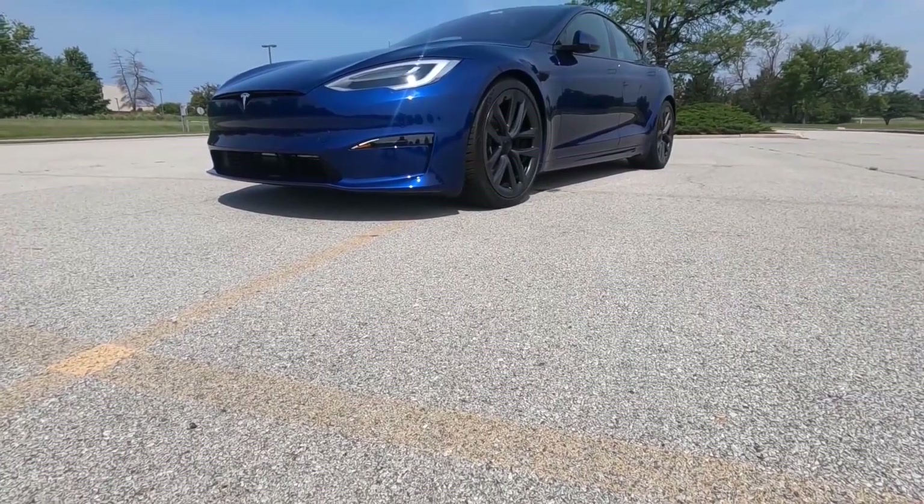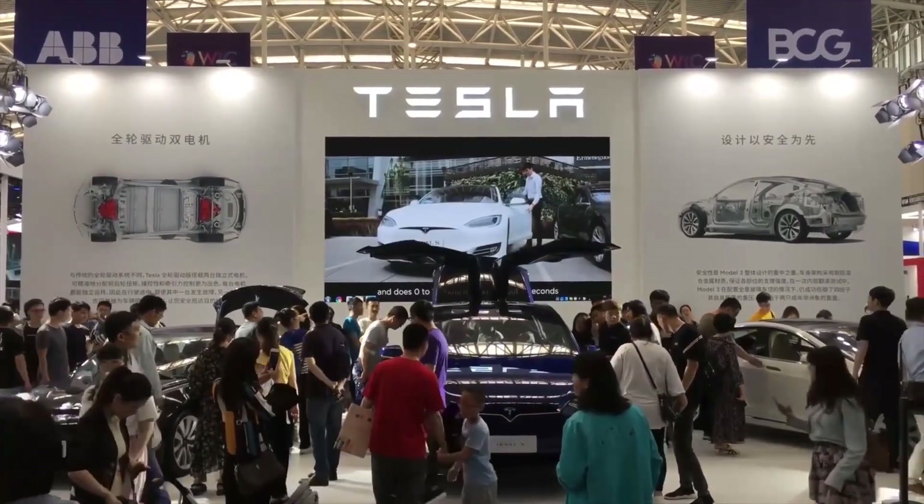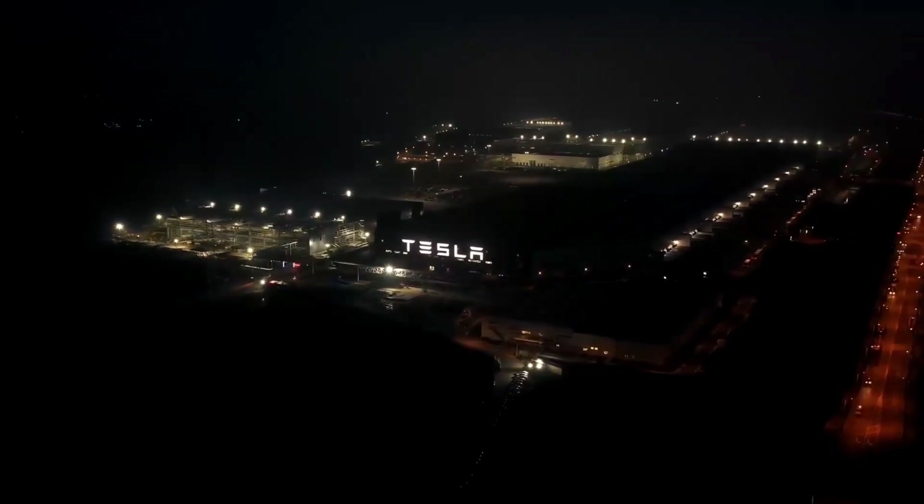With the release of the revamped Model S and Model X, Tesla fans had great expectations about the fit and finish, but it appears that there's still room for improvement in that department.